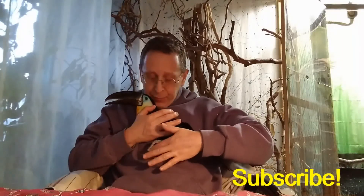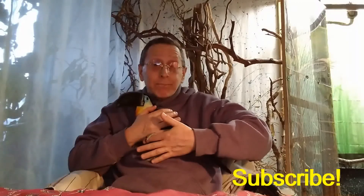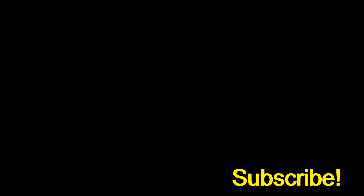Very good. And there's his foot. Listen to him. Good boy. That was great footage.